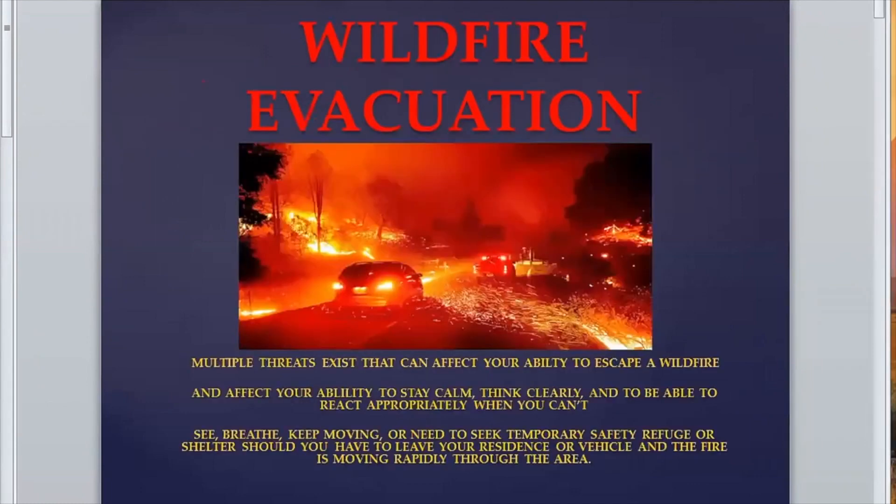In wildfire evacuation, there are obviously multiple threats. This picture here I chose because it's an excellent shot of vehicles driving through an ember stream with fire moving through the area as they're evacuating. Their safety is obviously at risk. With vehicles — and I know one of our other presenters this evening will get into this — vehicles run on oxygen just like people do. So if you get into an environment that's less than 16% oxygen, that vehicle may quit working. Our fuel-injected vehicles seem to do better than the old carburetor versions, but if you see heavy dense smoke and you drive into that area, it's possible your vehicle could stall.